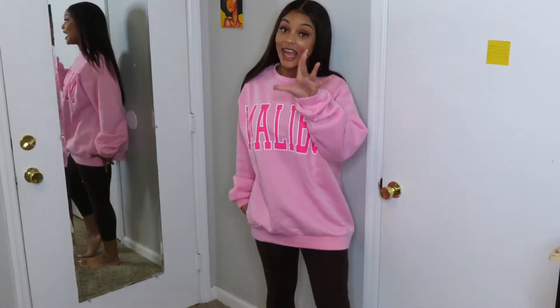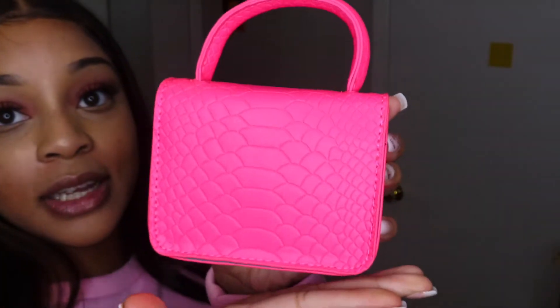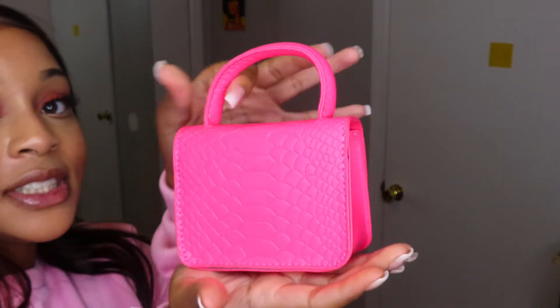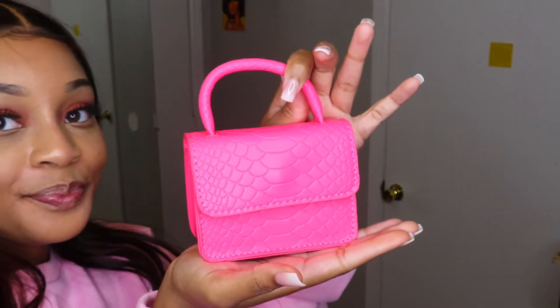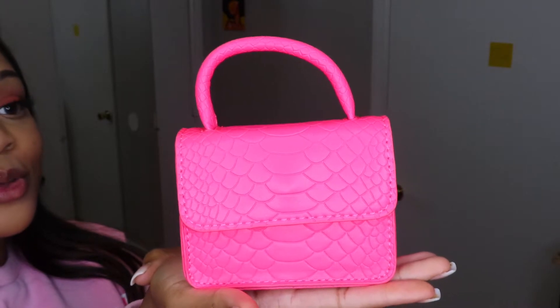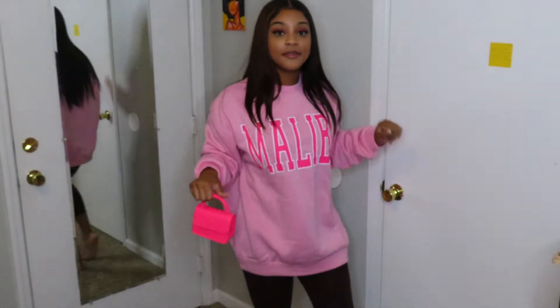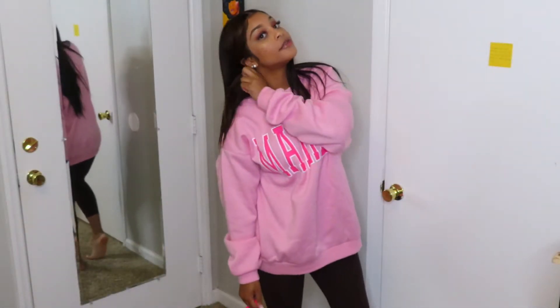You could actually wear this as a dress if you wanted to, but I live in Cincinnati where it's cold so I won't be doing that. I do have an accessory to go with it — let me go get it. I got this pink purse to open up. See how small she is? She just fits in the palm of my hand — so cute.